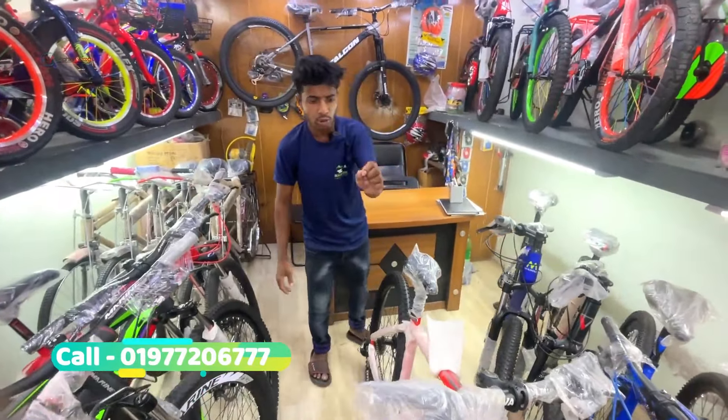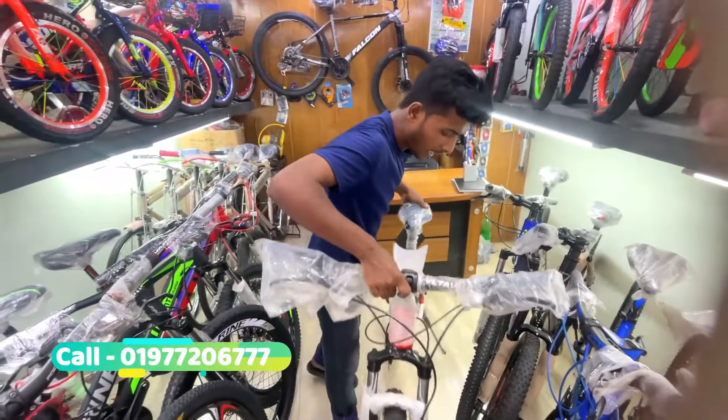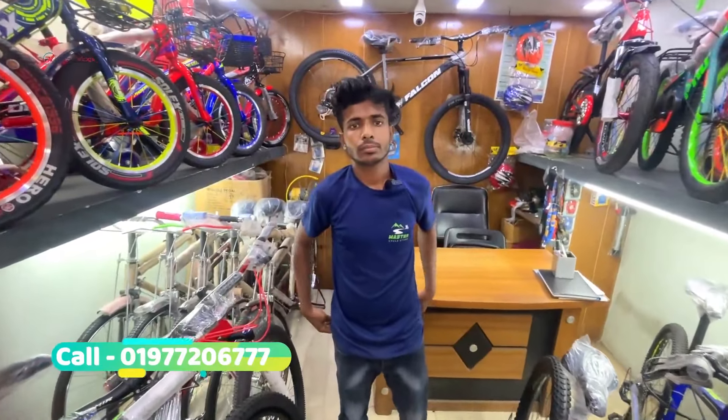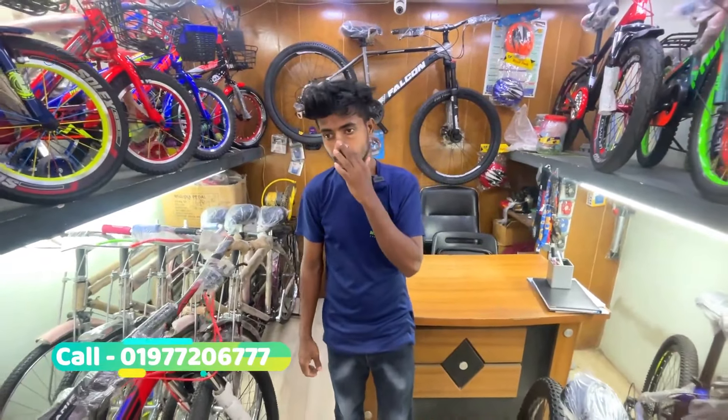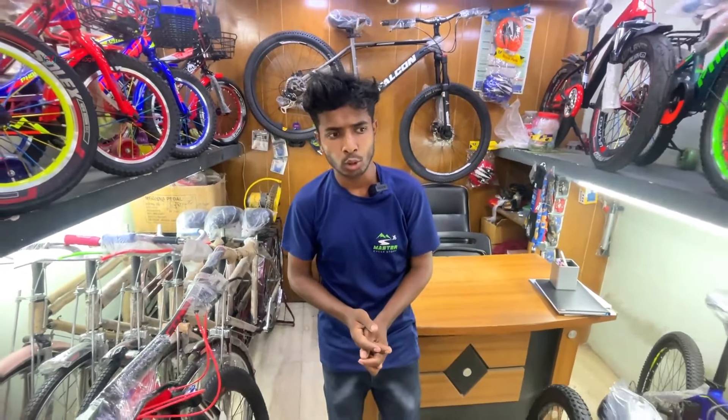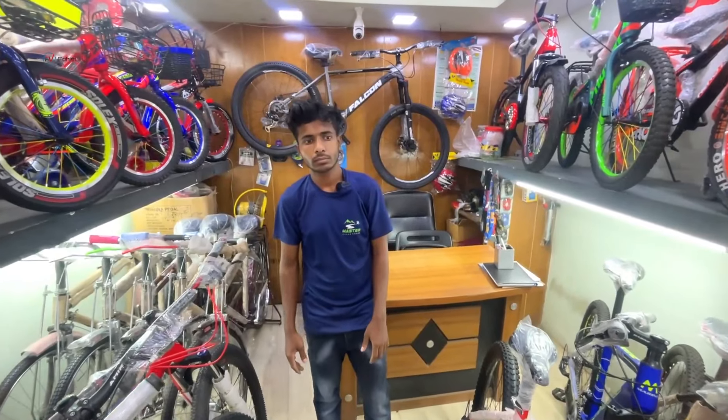How much price is this? This is $800,000. This one is $800,000. This one is Falcon. This one is $800,000.